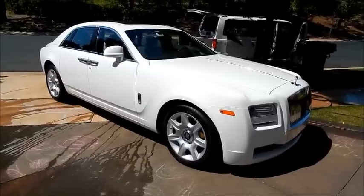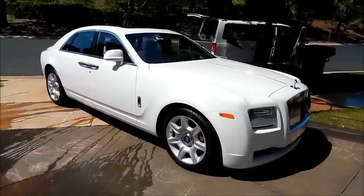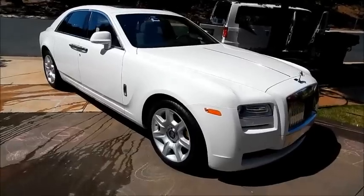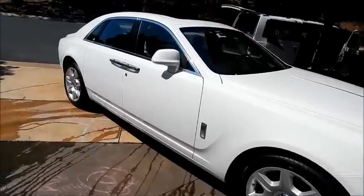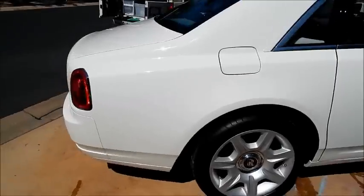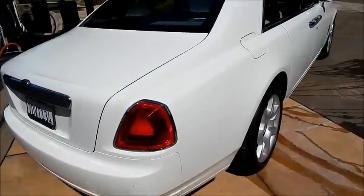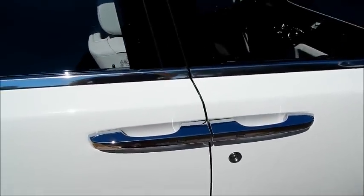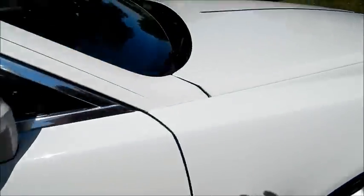We are in Newport Coast, California, one of the most affluent cities in Southern California, and we are going to take a little tour of a Rolls-Royce Ghost. I'm going to highlight very quickly some of the features.